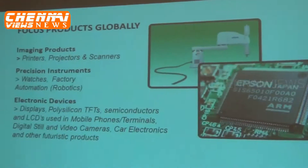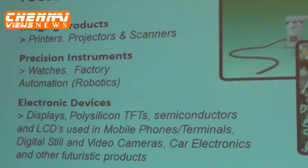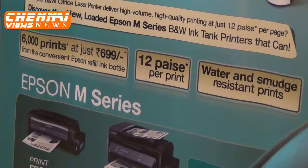Precision instruments and electronic devices. Currently the focus in India is more on the imaging products, that is basically the printers — 2% market share, number 2 in the multifunction category. An interesting piece of information: what is the market size of the Indian printer market as such?